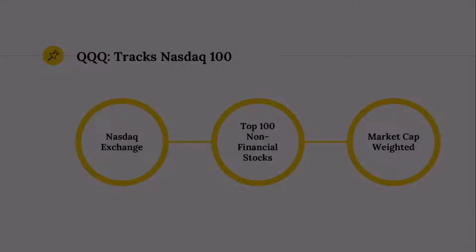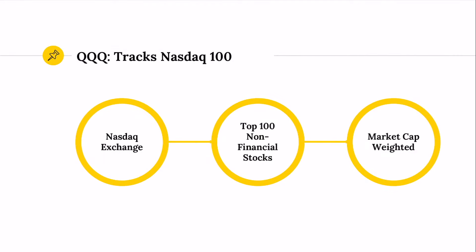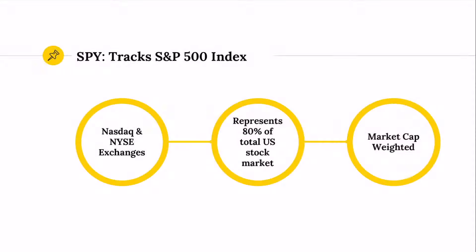Let's talk about the index construction. The QQQ is an ETF that tracks the NASDAQ 100 — that is simply the top 100 non-financial stocks that trade on the NASDAQ exchange. It is a market cap weighted index, which means the greater the value of the company, the larger the weight in the index. So if a stock were to double in overall value, the index would then double its weighting.